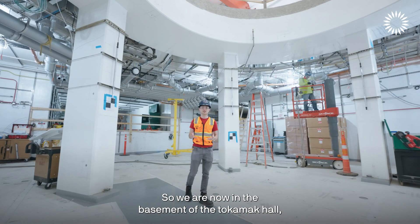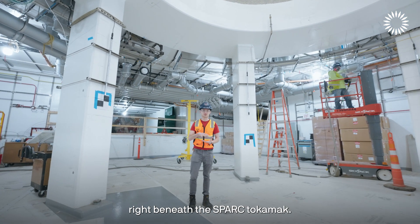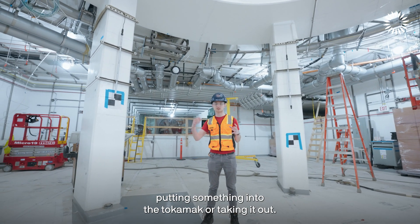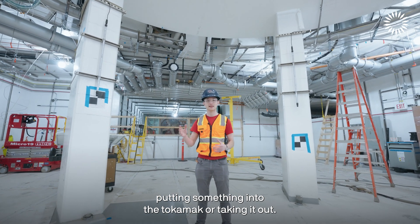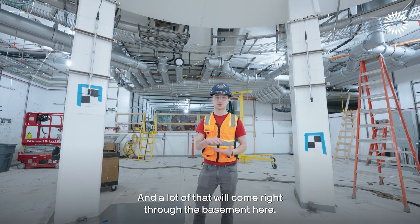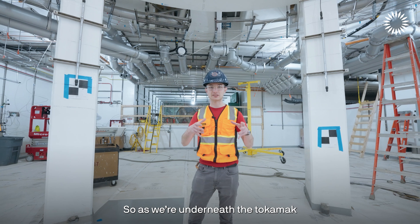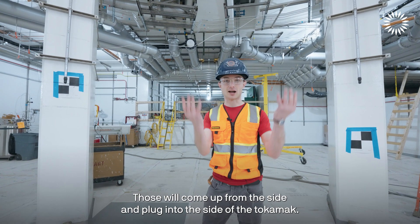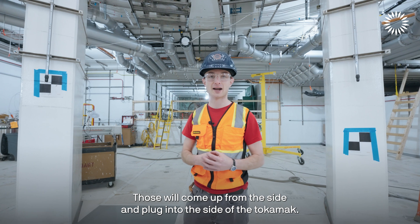We are now in the basement of the tokamak hall, right beneath the SPARK tokamak. A lot of what goes into and comes out of these buildings will come right through the basement here. The radio waves will come through these bigger pipes, coming up from the side and plugging into the side of the tokamak.